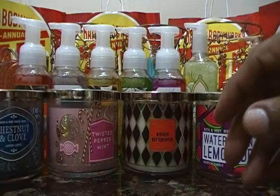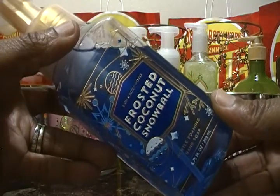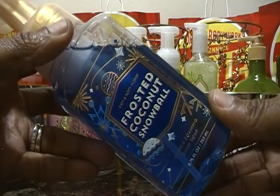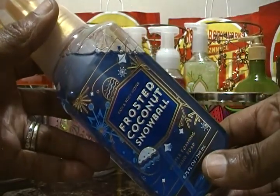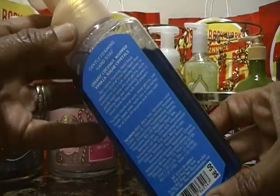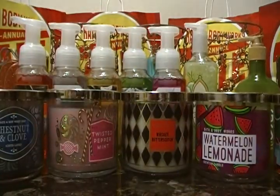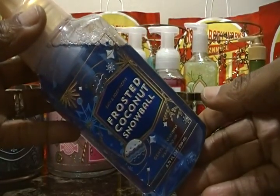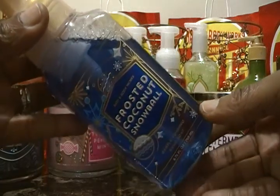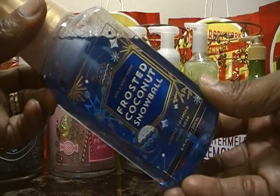This next item goes with a body cream I showed in an earlier semi-annual haul. This is for a co-worker — it's the Frosted Coconut Snowball foaming hand soap. The fragrance is creamy coconut, whipped vanilla, and sugar crystals. It smells so good — you can really smell the coconut. It was a little less than $3 because of the $3 hand soap deal plus our $10 off $40. The next one is Island Papaya, also a foaming hand soap, with fragrance notes of tropical coconut, fresh papaya, and sugar cane.